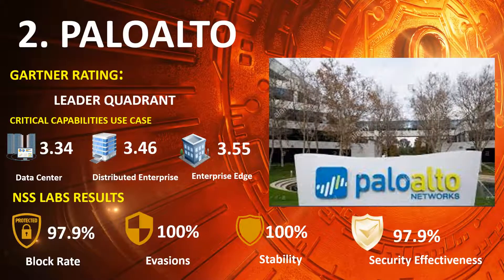Ranked 2nd is Palo Alto, in the 2020 Gartner NGFW Leaders Quadrant, with scores of Data Center 3.34, Distributed Enterprise 3.46, and Enterprise Edge 3.55. NSS Lab results: Block Rate 97.9%, Evasions 100%, Stability and Reliability 100%, and Overall Security Effectiveness 97.9%.